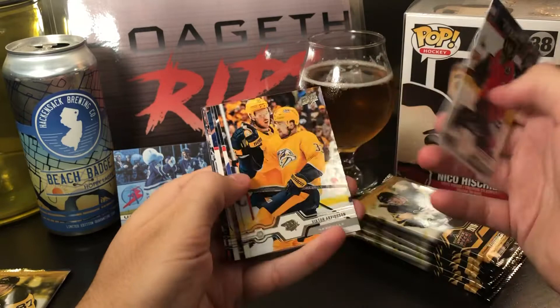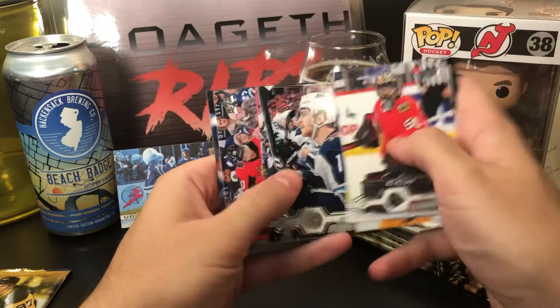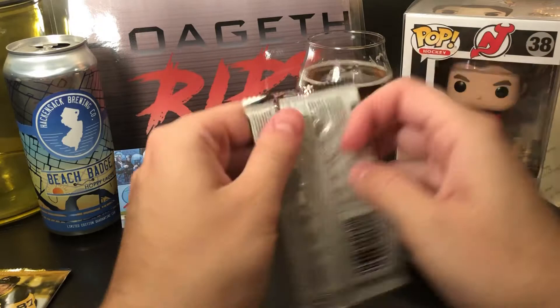Cory Crawford, Victor Arvidsson, Loui Eriksson, Hampus Lindholm, Jake Virtanen, Adam Lowry, Anthony DeAngelo, and Alex Wennberg. All base in that one.